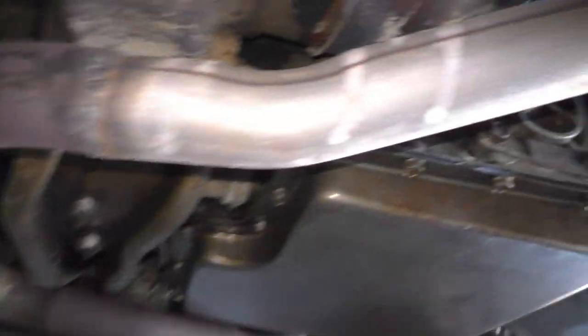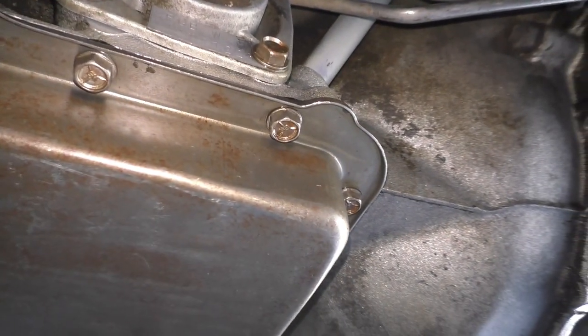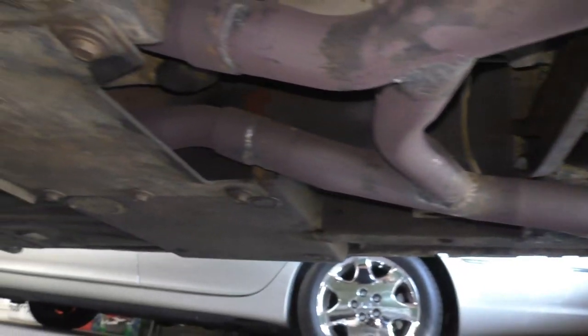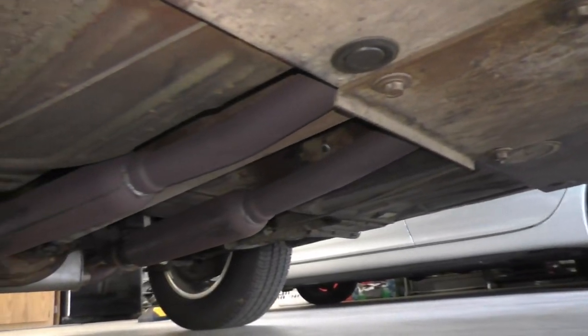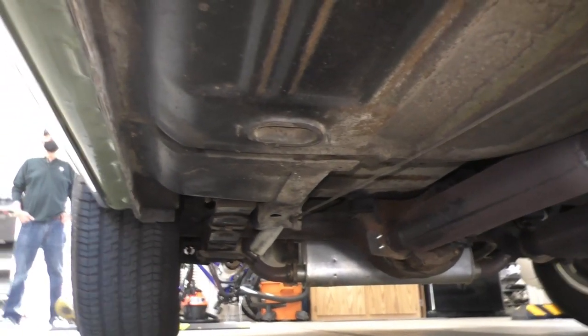The transmission tag is in place — photos will be at Spud's Garage. It's a C6 automatic. Original floor pans and rockers are confirmed on both sides, with date codes photographed on the rockers as well.